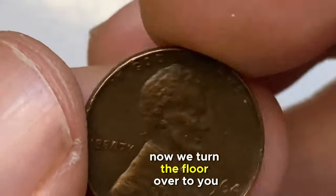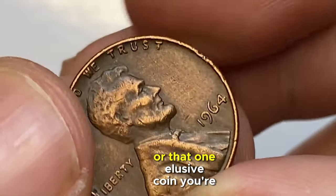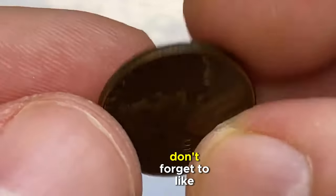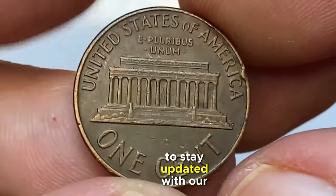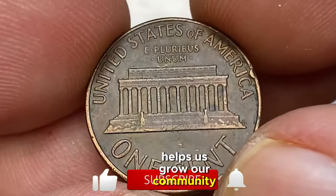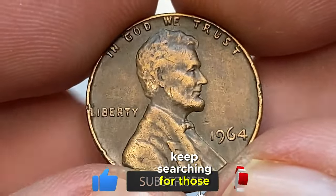Now we turn the floor over to you. Share your thoughts, experiences, or that one elusive coin you're still searching for in the comments below. If you've enjoyed this numismatic adventure, don't forget to like, subscribe, and hit that notification bell to stay updated with our latest discoveries. Sharing this video with fellow enthusiasts helps us grow our community of passionate collectors. Until next time, keep searching for those hidden treasures.